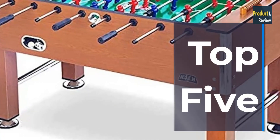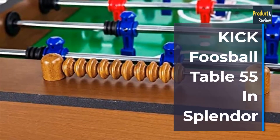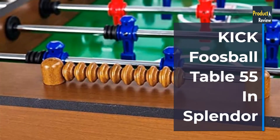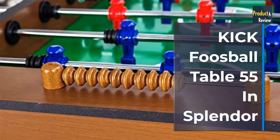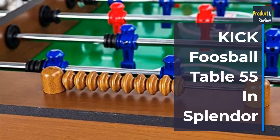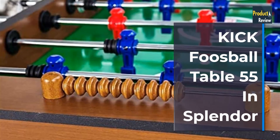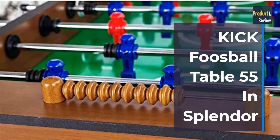Top 5: Kick Foosball Table 55-inch Splendor. Table Dimensions: 55 inches length by 30 inches width by 36 inches height. Comes with counter-balanced man-set and uniformed man-set. Extremely durable and elegant. Lifetime warranty, only on new tables purchased from Kick. Thank you.